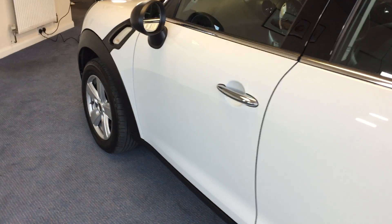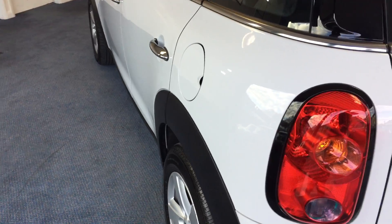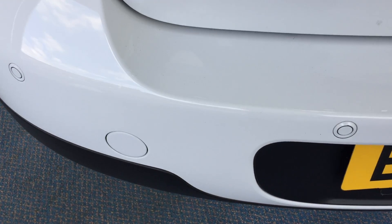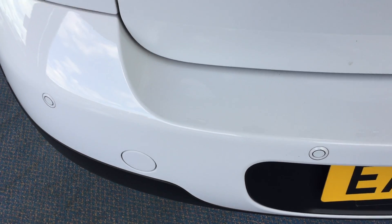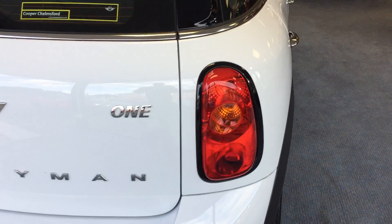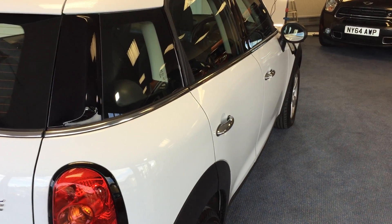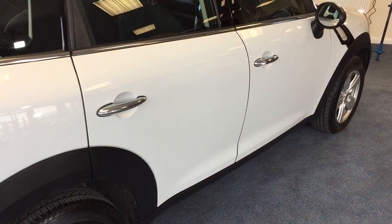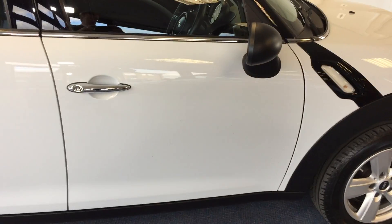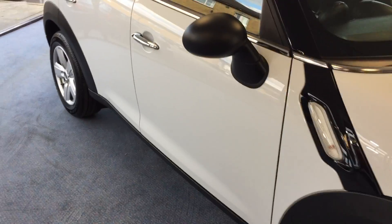Just come down the near side or passenger side and appreciate those beautiful clean lines. Come round to the back — we've also got rear parking sensors on this one, two of them just there. Now we'll come down the off side or driver's side. We'll just take a moment to look how beautiful the car is. Six speed manual transmission on this too, and a two spoke leather steering wheel.